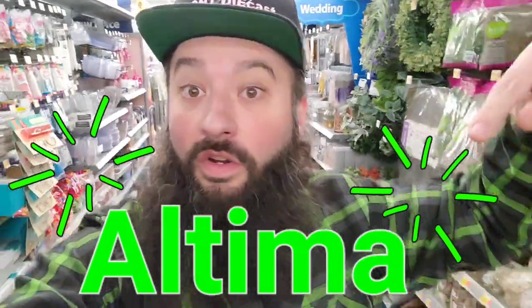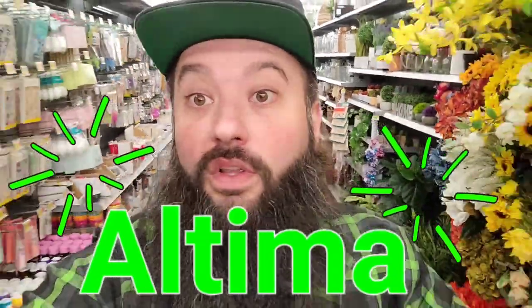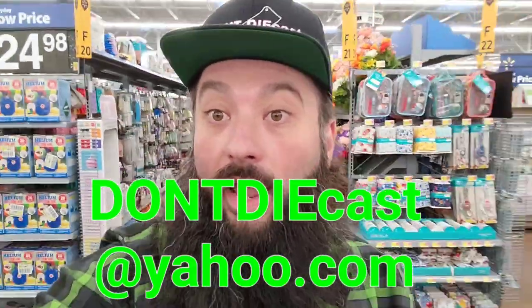We're heading to another Walmart because that's all that's open. Walmart number three — let's get out here. If you're watching this video and you see the car name shown on screen, enter it at dontdiecast@yahoo.com for a chance to win. Listen to future me and he'll tell you what they are — alright, thanks past me, so I've got some awesome things to show you.